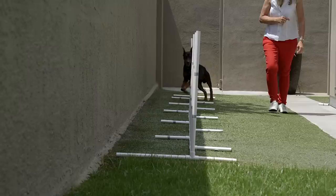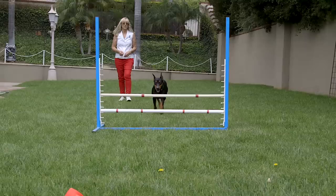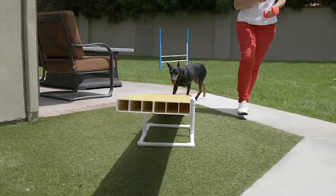The German Pinscher is so versatile. They're the true working breed. These dogs do everything — agility, obedience, rally, lure coursing, barn hunt, nose work. They do just about anything that you can think of. They're interested if you can do it.